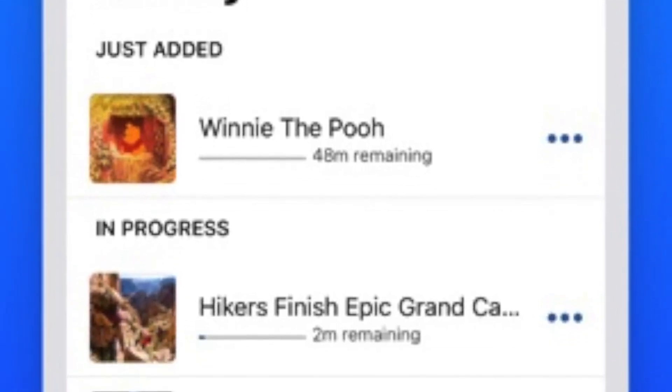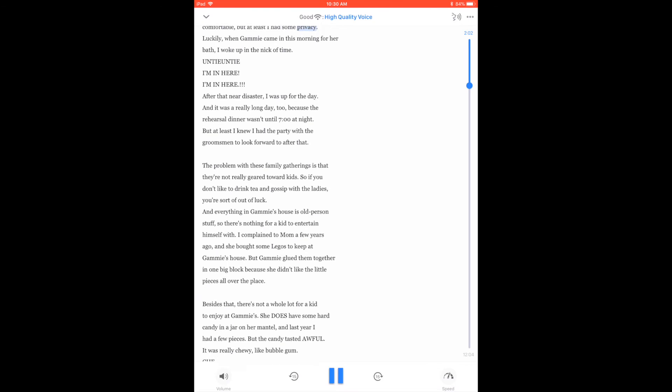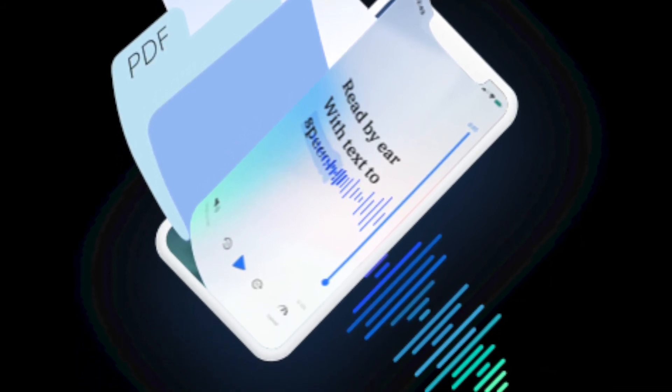You can organize the content you upload into different collections. For a college student, this feature is extremely useful. You can create entire libraries and collections for your favorite articles, unread emails, and pending coursework to be read to you any time of the day.